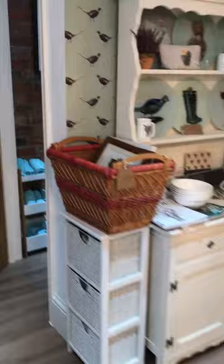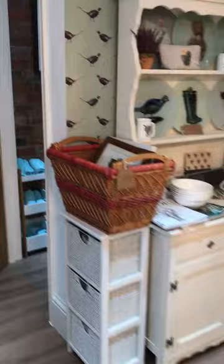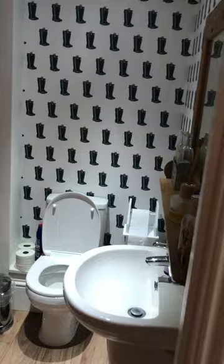This dresser over here is my favourite. This dresser came from eBay and I just think it looks lovely with all the china on it — all the white china against the dark wood. And then as you come round we'll go back to the beginning.